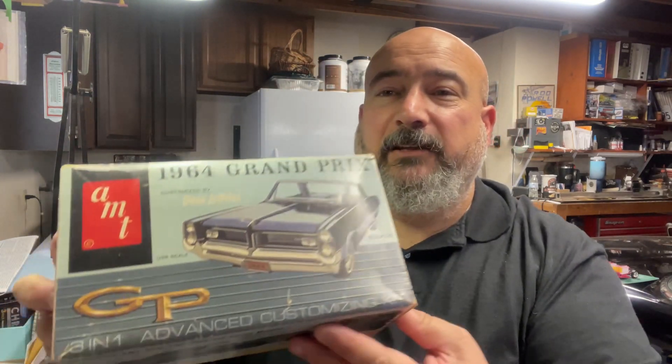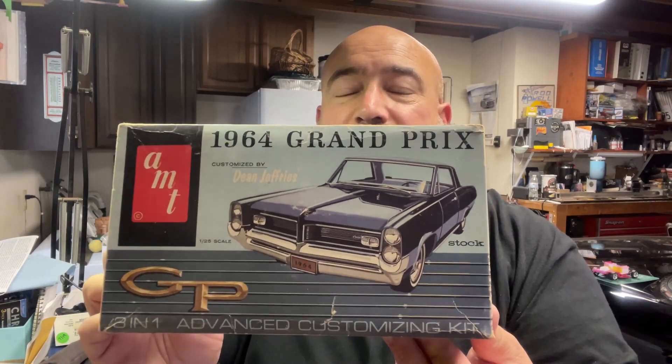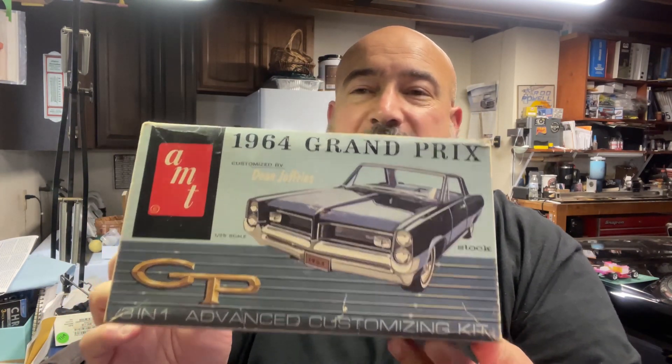I thought we'd take a look through that - something a little different. I've got two kits here. Normally I kind of break them open and go through them, but I'm not going to do that today. I'll show you what I've got out here and show you a little bit of it. Really cool - a '64 Grand Prix Pontiac customized by Dean Jeffries.